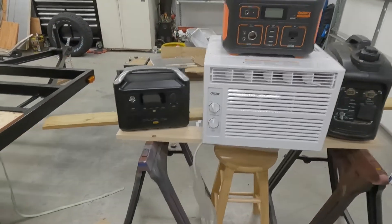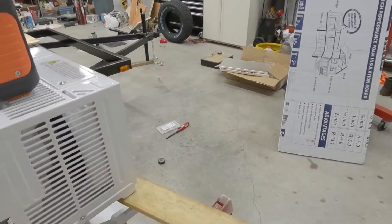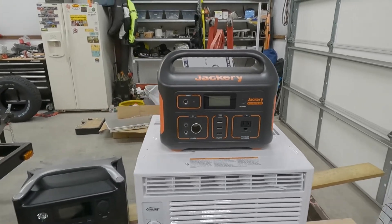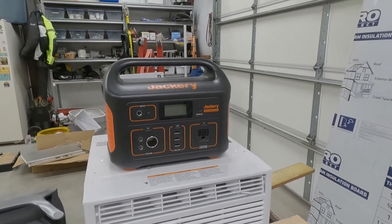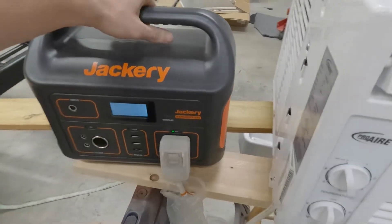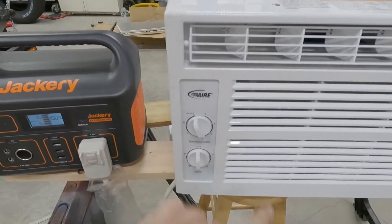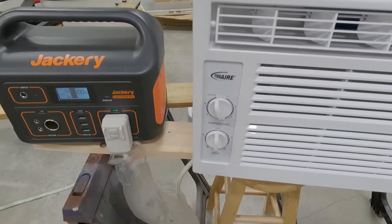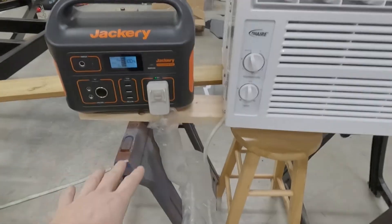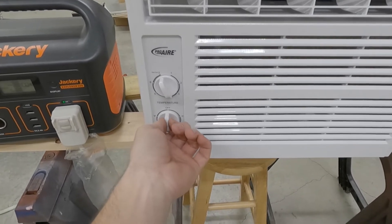Let's get started. I'm going to try each one of these three. Obviously I have to go outside to run the generator — I'm not going to run it inside the shop. We're going to start with the smallest on the list, which is the Jackery 500. Let's get it plugged in and turn the AC on. AC — both alternating current and air conditioning. Here we go, starting with the weakest option. Let's see what happens.